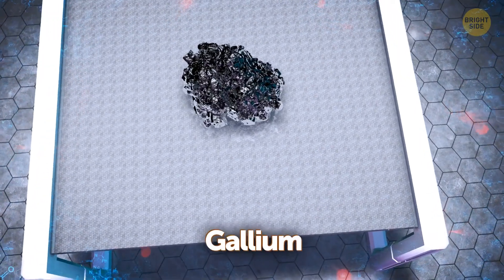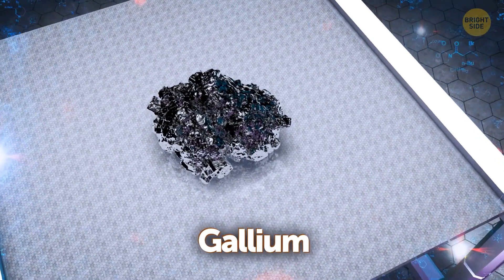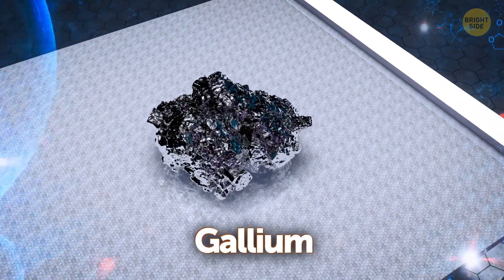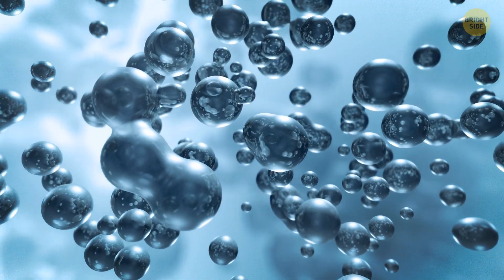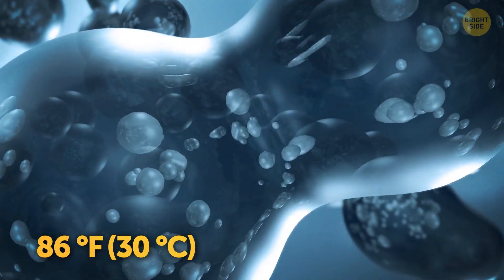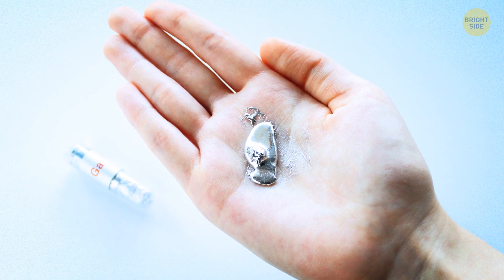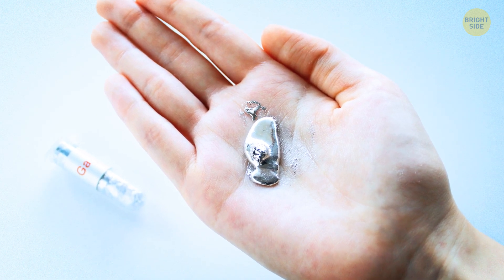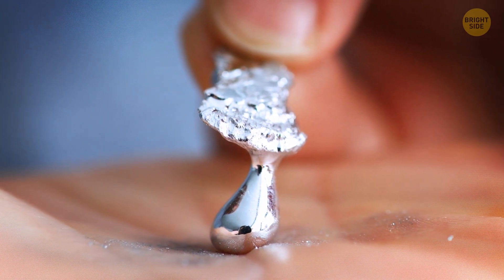Gallium is a metallic substance resembling the liquid metal you probably saw in movies, with its shiny silvery-white color. Gallium is on this list because it liquefies at a fairly low temperature — around 86 degrees Fahrenheit. That's close to room temperature in many places in summer. When you take gallium in your hand, it makes you feel like you're holding a liquid metal.